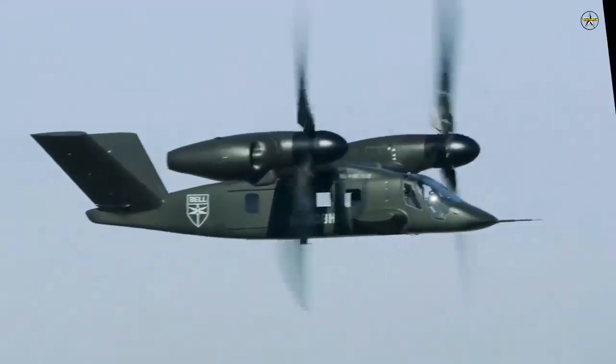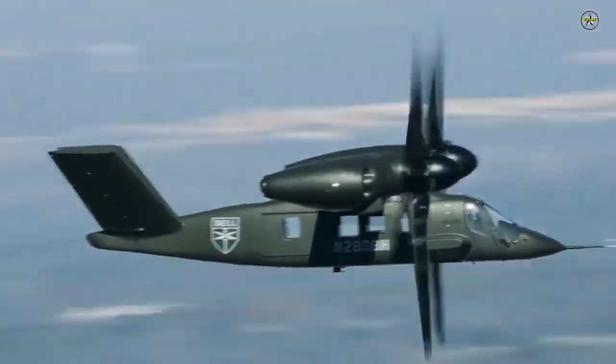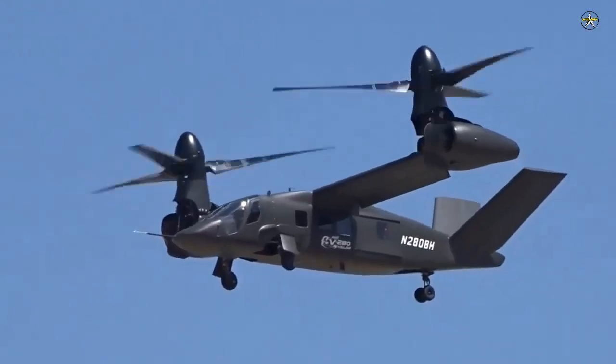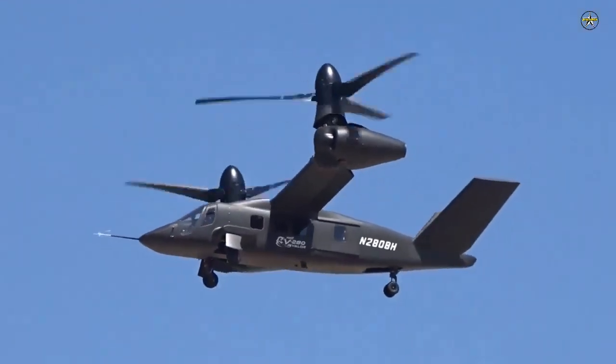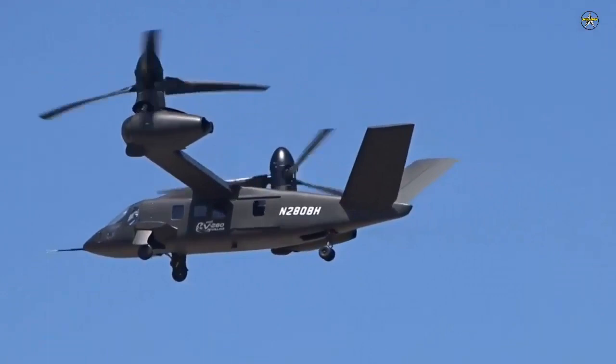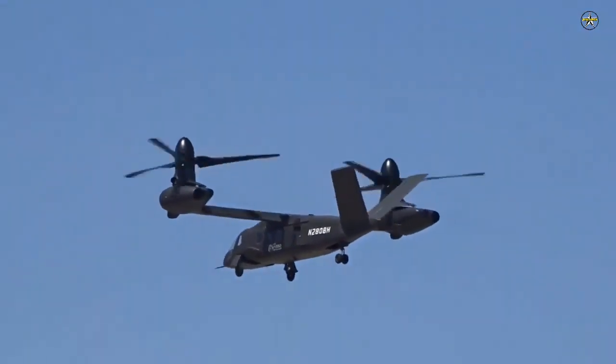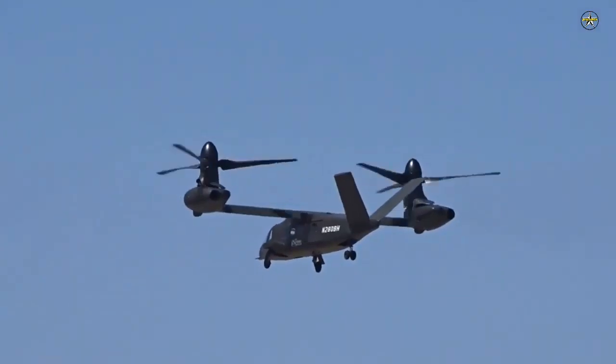Bell's V-280 SIL also achieves substantial reductions in development cost and schedule. It incorporates cockpit, flight control, hydraulic, avionics, and electrical systems that are highly representative of the actual aircraft to robustly and accurately evaluate the V-280 in normal and failure mode conditions.